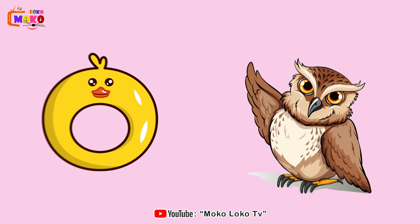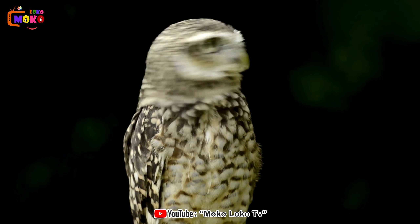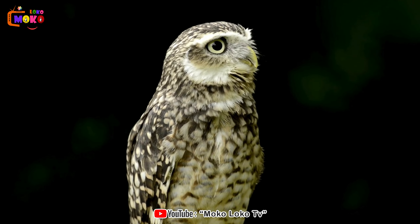O is for Owl. Meet the wise owl, a nocturnal creature that symbolizes knowledge and mystery.